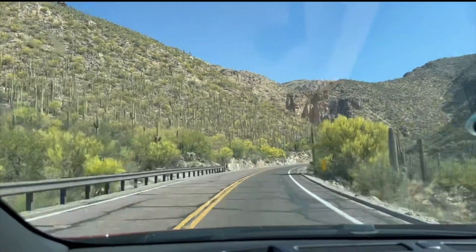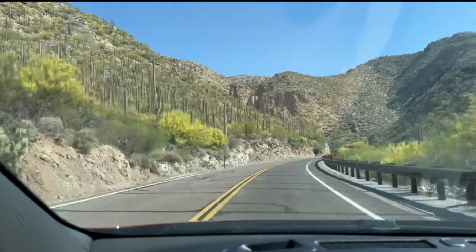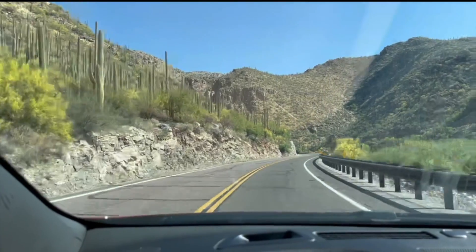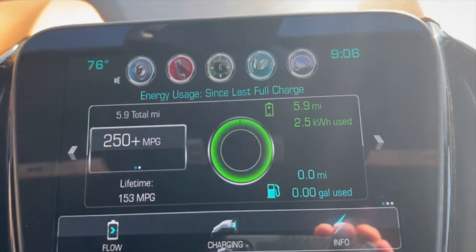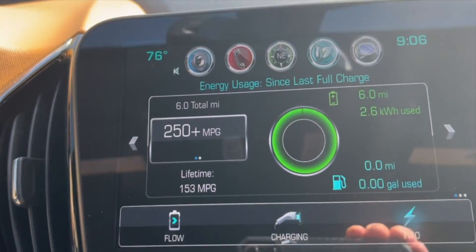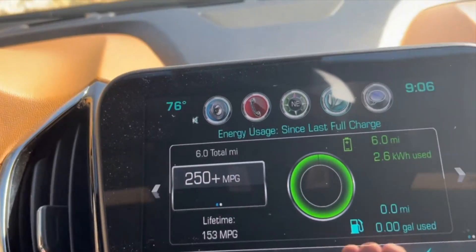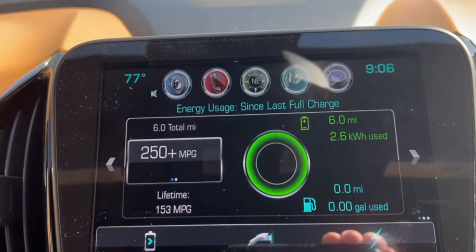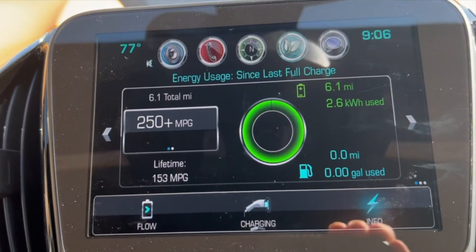Let's get started. From mile post zero up to Windy Point, it's a 5% average grade and you gain 3,685 feet of elevation. Just a quick look at the screen: 5.9 miles used, down to an estimated EV range of 41, and we haven't even gone up the mountain very far at all — we're not even to mile four yet. It definitely sucks the EV range when you're going uphill.